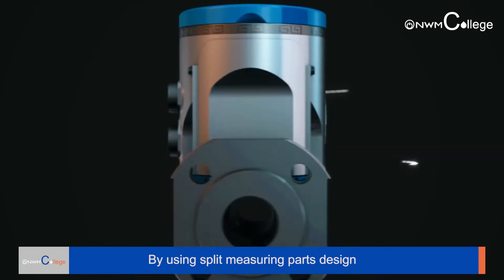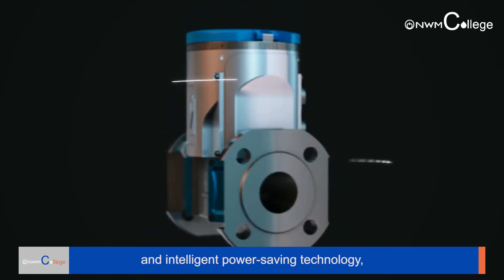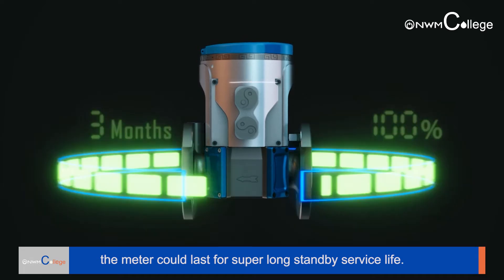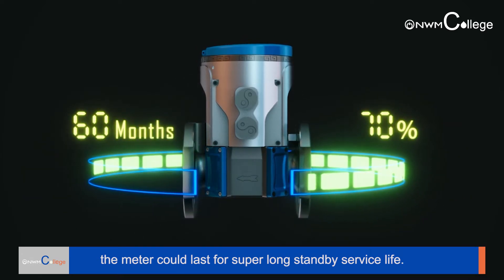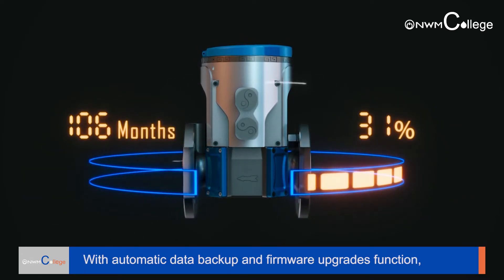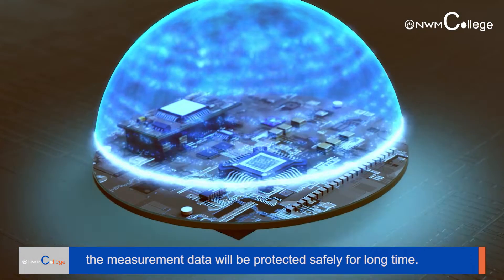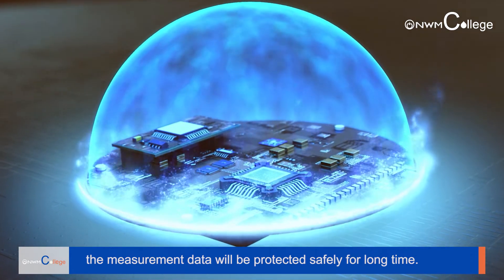By using a split measuring parts design and intelligent power saving technology, the meter could last for a super long standby service life. With automatic data backup and firmware upgrade functions, the measurement data will be protected safely for a long time.